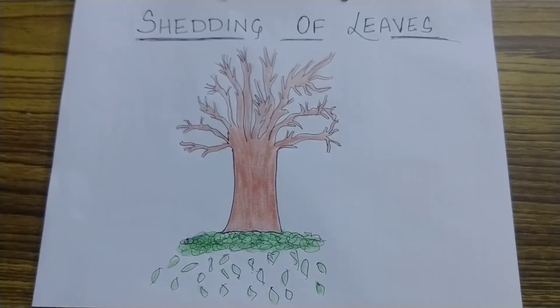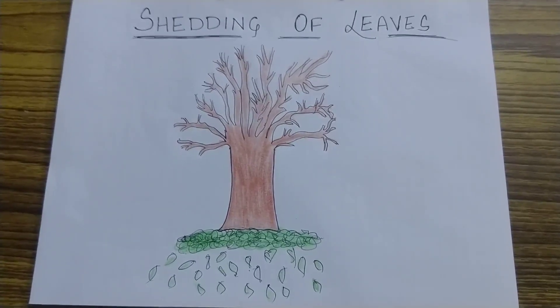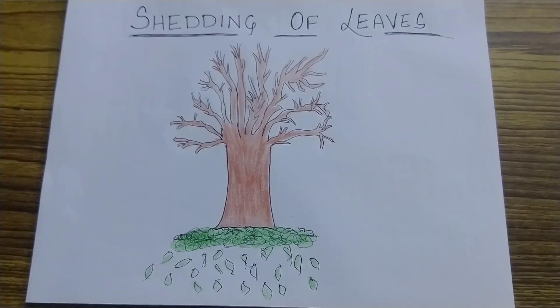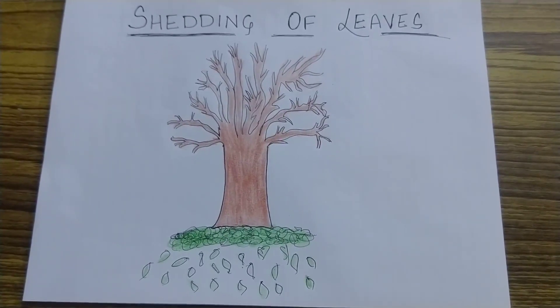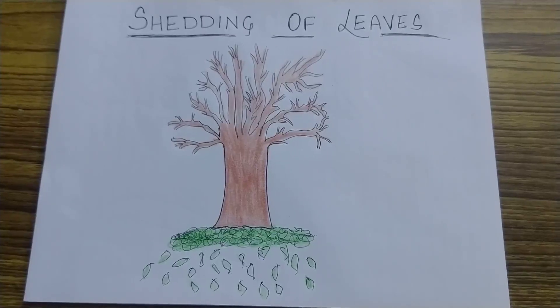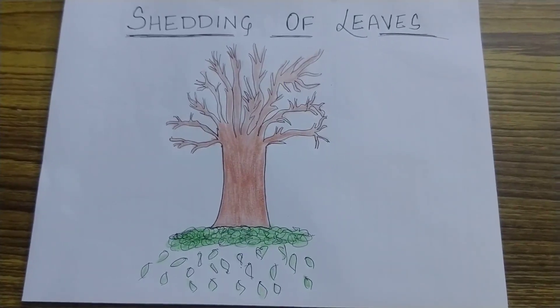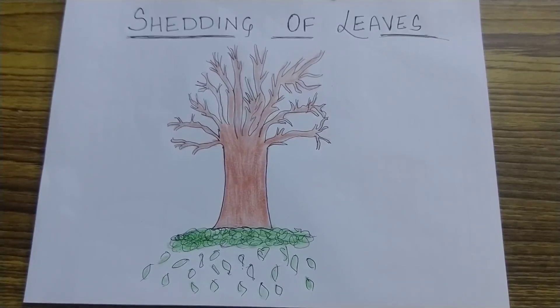Now let us talk about shedding of leaves. Most plants, whether trees or shrubs, shed their leaves once in a year. Some plants or trees shed their leaves twice in a year, in a particular season. This is known as seasonal shedding of leaves.